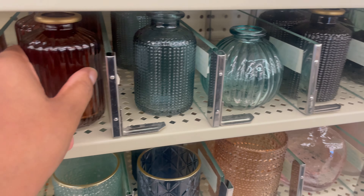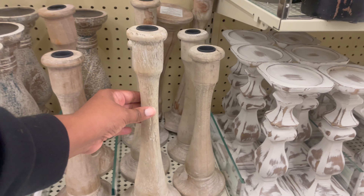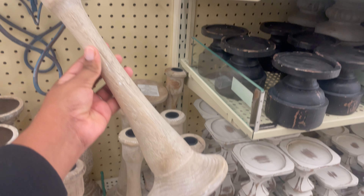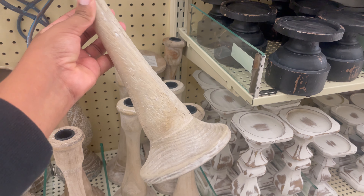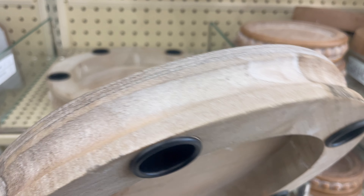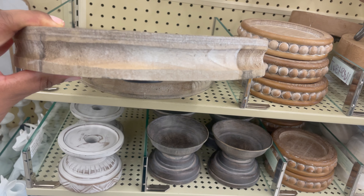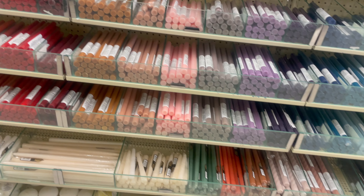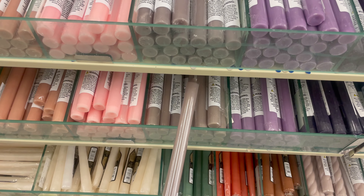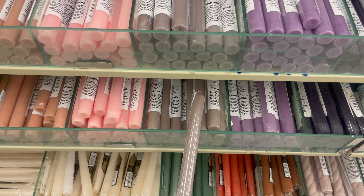This aisle is full of candle holders, but this one caught my eye with the natural element of the wood detail — really cute. They also have a full candle aisle with lots of colors and different sizes of candles for whatever decor type you have.